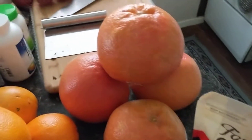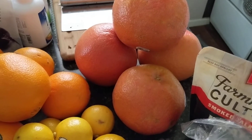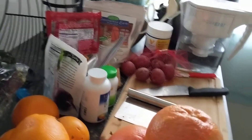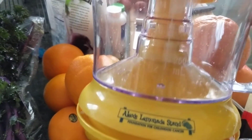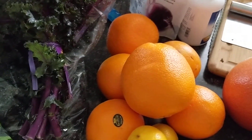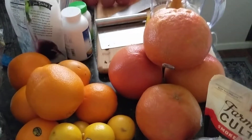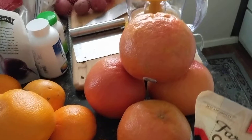I should also mention that I got a little citrus juicer. I'll show it to you. It's really cheap, this was like $10. And I bought it because I sold my other juicer because it was just taking up too much space and I wasn't using it enough because I had to cut up all the produce so small. But this is like super easy to use.